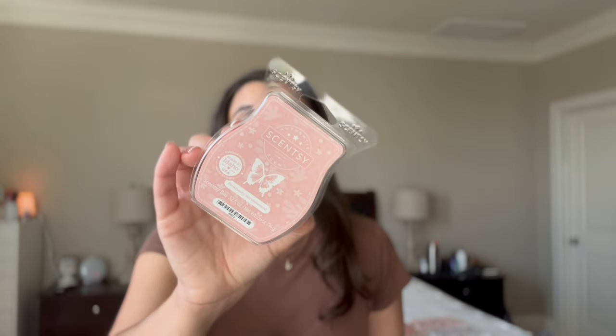Moving on to the fresh scents — I got Bamboo and Rainfall. I'm really happy I was able to find this one because it's the perfect bathroom scent. It's just very fresh, very simple, a little bit floral. I've already used one cube in the bathroom and it smells super clean. I also got Pinkberry Sandalwood, thinking a sandalwood scent would be really nice in the bedroom. Oh yeah, that's so beautiful — just a very nice fresh scent. Very excited about these two.